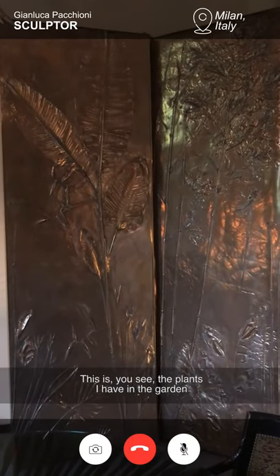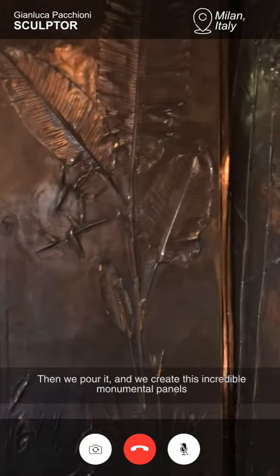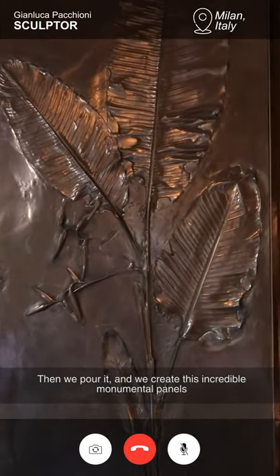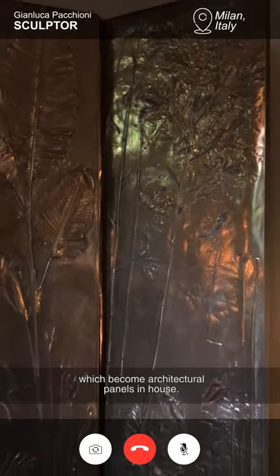You see, the plants I have in the garden — I make the moulding and then we pour it and we create these incredible monumental panels which become architectural panels in a house.